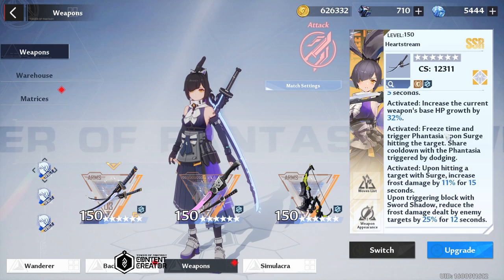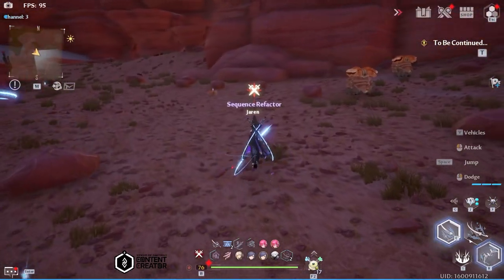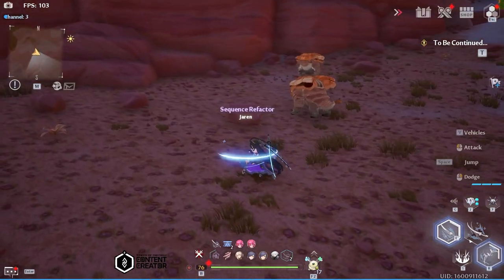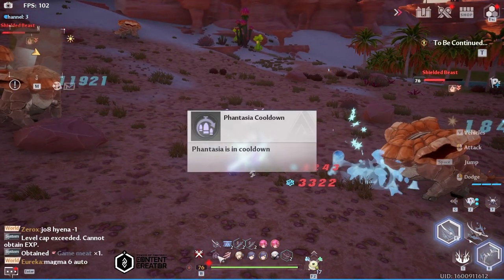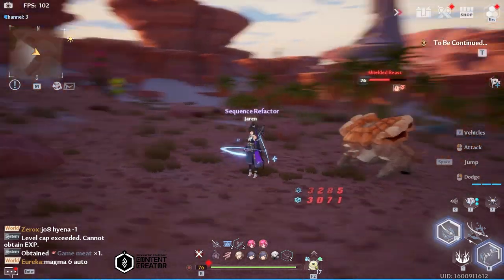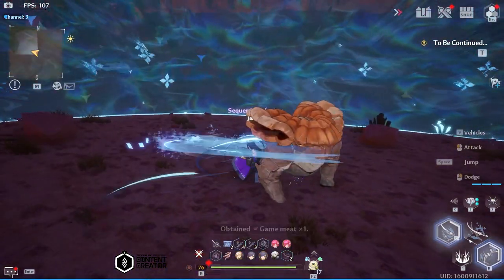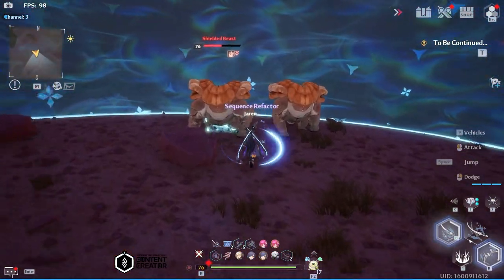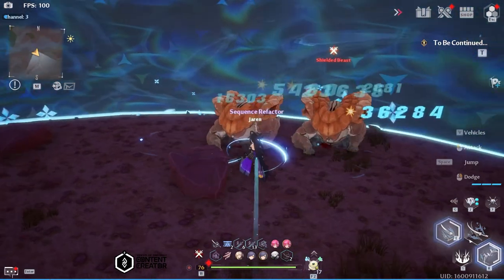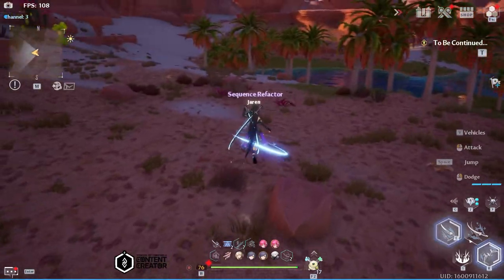Her advancement number five — Freeze Time — is basically Fantasia, which we just triggered. You can trigger it by triggering surge, and it shares the same cooldown as your Fantasia. You can see the cooldown on your Fantasia right here. Once our surge is off cooldown, use the attack hold and there we go — that's a Fantasia. You don't have to dodge, you don't have to do anything. Just use your attack hold or your discharge and you will be able to trigger that Fantasia.